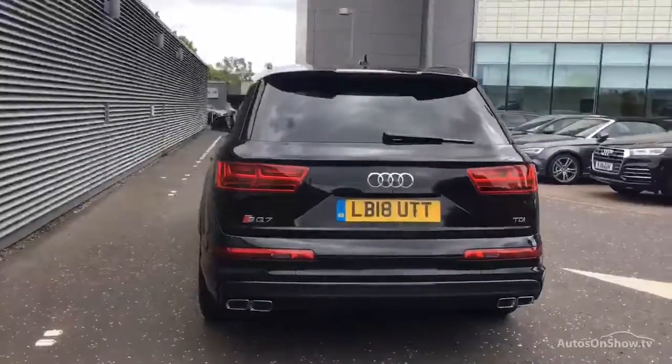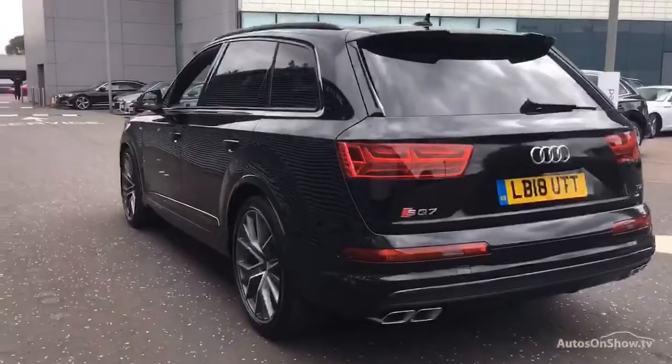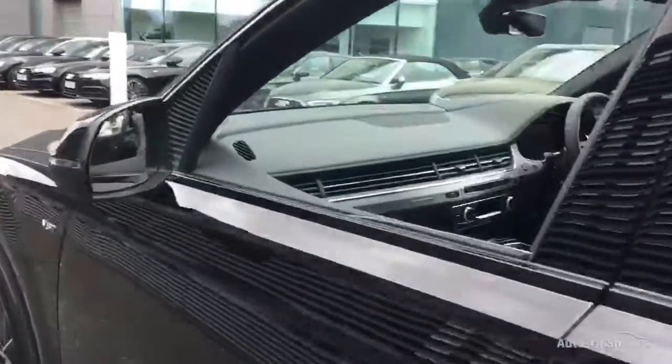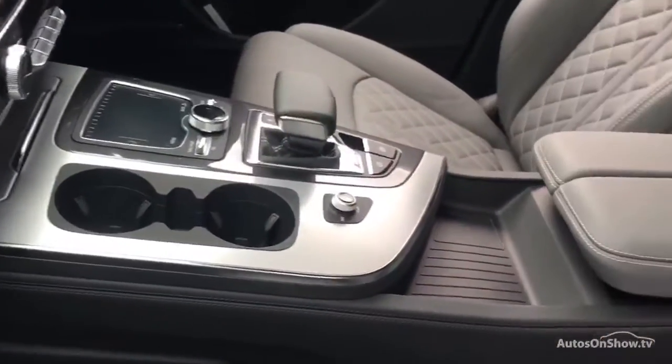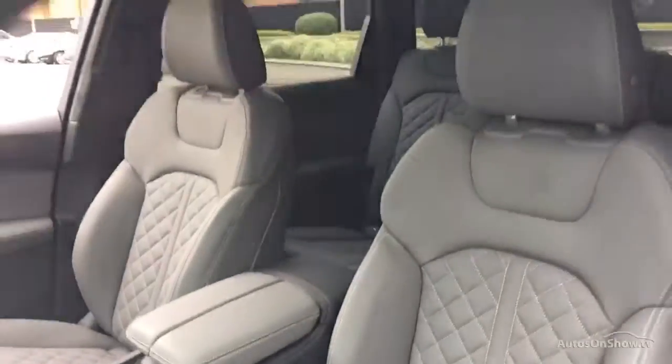We then conduct a thorough road test. Any dents, bumps or scuffs are removed by technicians using state-of-the-art technology. A 12-month warranty including roadside assistance is provided, and our dedicated approved used specialist team are on hand seven days a week.